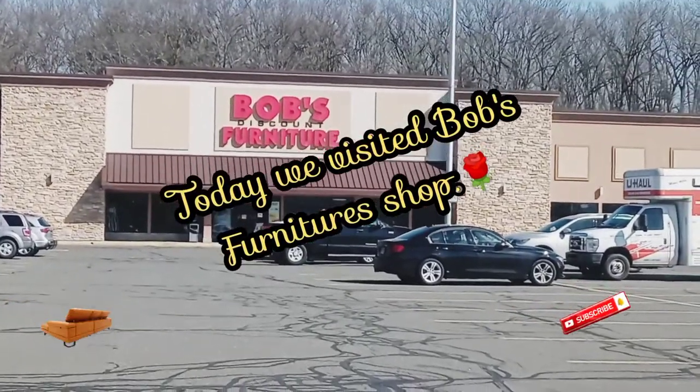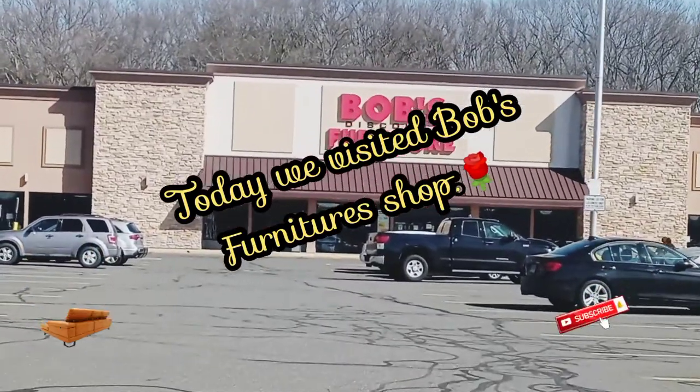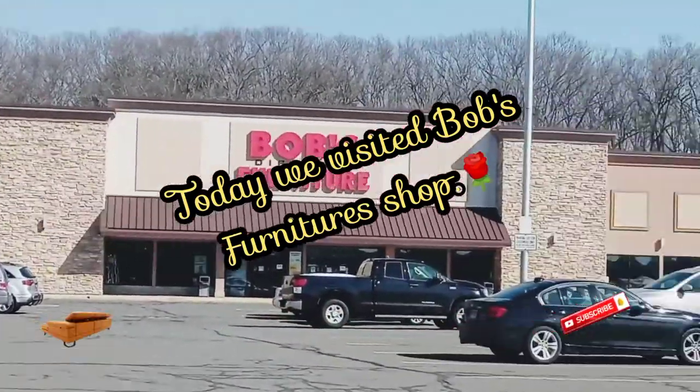Assalamualaikum, welcome all to View of the Life channel. Today we will be touring Bob's furniture store. This store sells discounted home furniture for the customer's convenience.